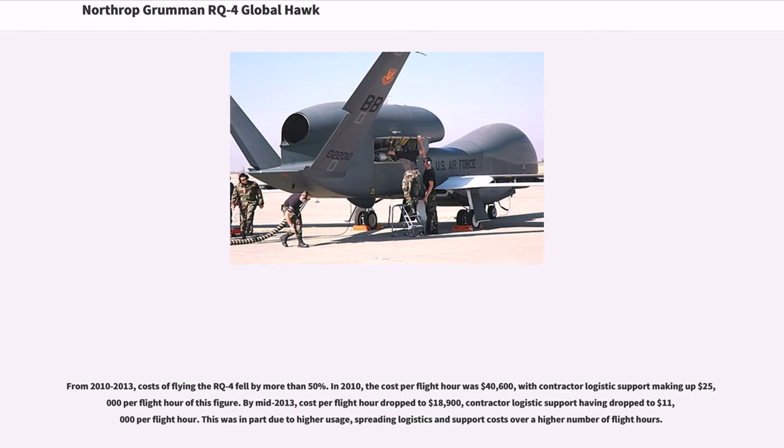From 2010 to 2013, costs of flying the RQ-4 fell by more than 50%. In 2010, the cost per flight hour was $40,600, with contractor logistic support making up $25,000 per flight hour. By mid-2013, cost per flight hour had dropped to $18,900, with contractor logistic support having dropped to $11,000 per flight hour. This was in part due to higher usage, spreading logistics and support costs over a higher number of flight hours.